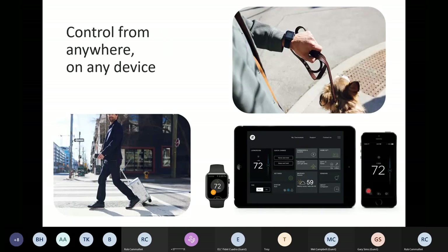We really give the homeowner the ability to control and monitor thermostats from anywhere at any time, whether you're on a phone, computer, tablet, or watch and wearable products as well.